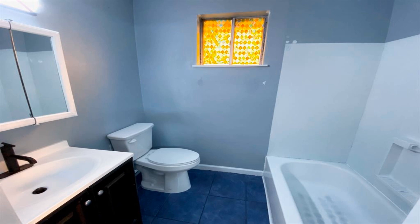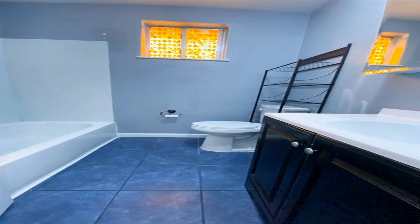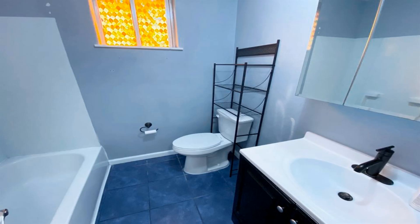Low tax income. Excellent starter home or investment property. Come check it out before it's gone.